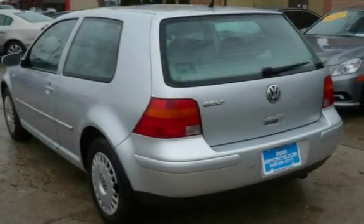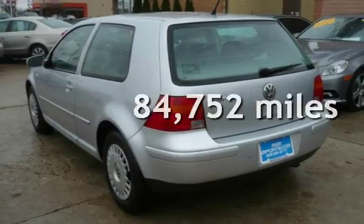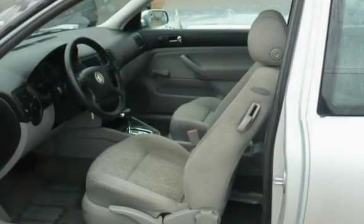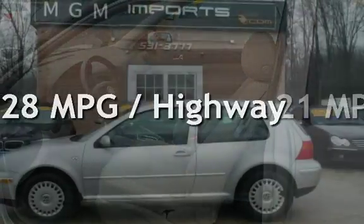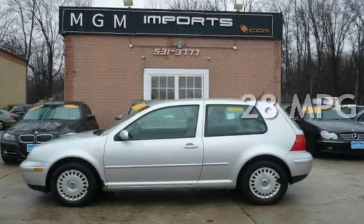This Volkswagen has less than 85,000 miles on the odometer. Estimated fuel economy for this vehicle is 21 miles per gallon in the city, and 28 miles per gallon on the highway.